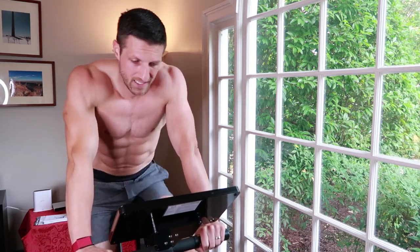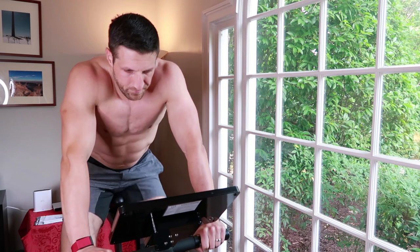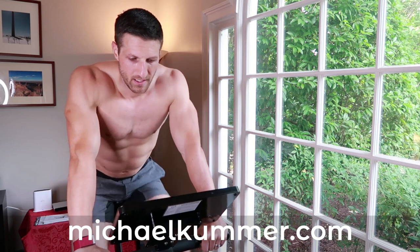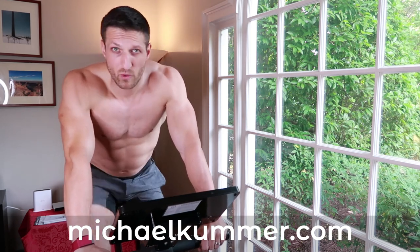That was the first sprint. Heart rate went up to about 160, 165. Now I'm recovering for three minutes, again paddling slow at 10 to 12 watts.